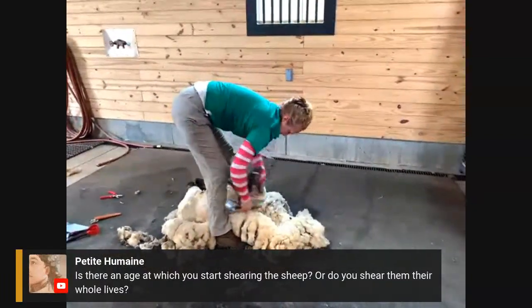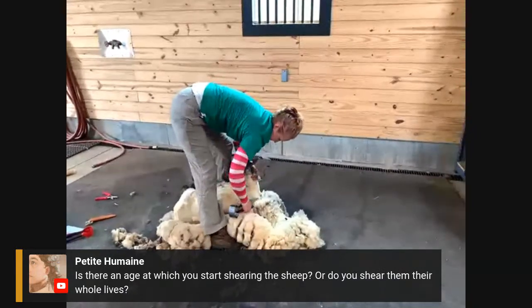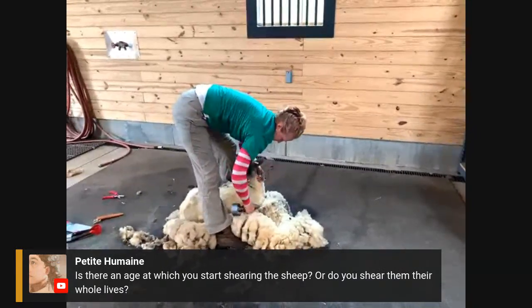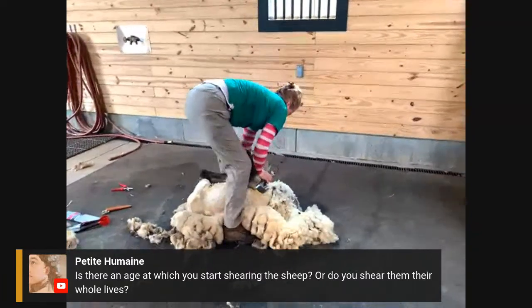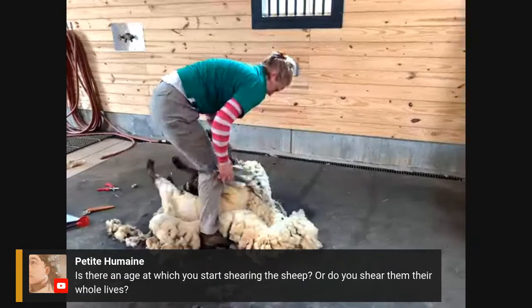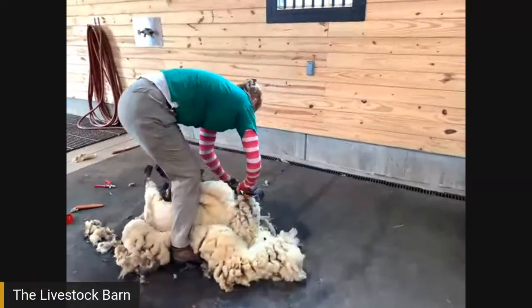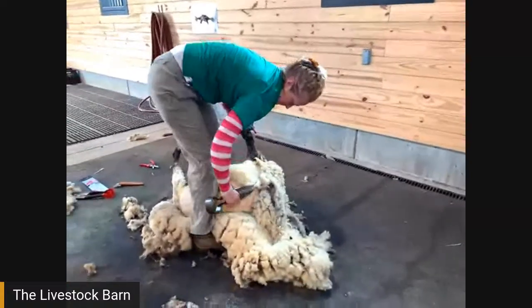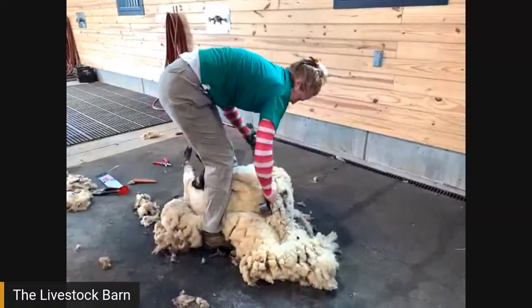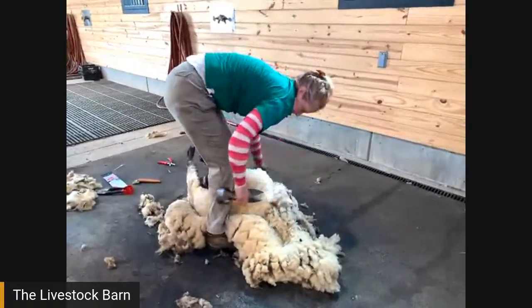A viewer asks, is there an age at which you start shearing, or do you shear them their whole lives? The sheep here are usually born in March, sometimes as late as April. The following year in May, when they're just over one year old, that's when they get their first shearing — because when you have a lamb, there isn't really anything to be shorn yet.